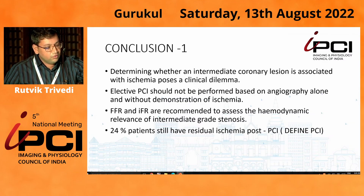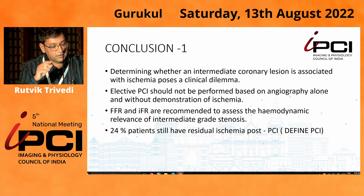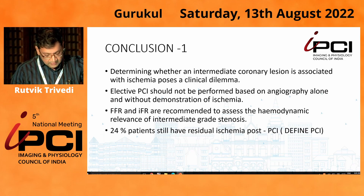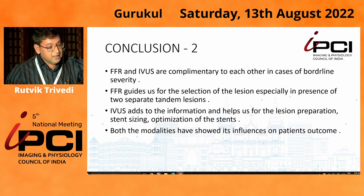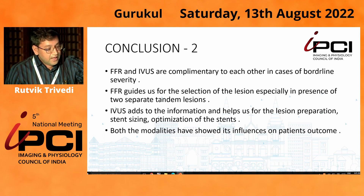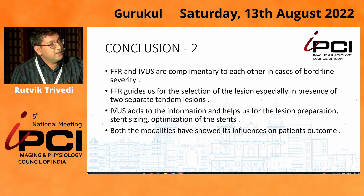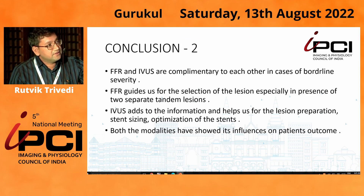In conclusion, determining whether an intermediate coronary lesion is associated with ischemia poses a great clinical dilemma. Elective PCI should not be performed based on angiography alone without demonstration of ischemia — FFR and iFR are both recommended. In 24% of patients, intervention is done and residual ischemia still persists, so post-procedure FFR should be performed in most patients. FFR and IVUS are complementary — FFR guides whether lesions need treatment, while IVUS is important for lesion preparation, stent sizing, and post-stenting optimization. Certain lesions need both modalities, along with non-invasive investigation, to achieve the best patient outcome.